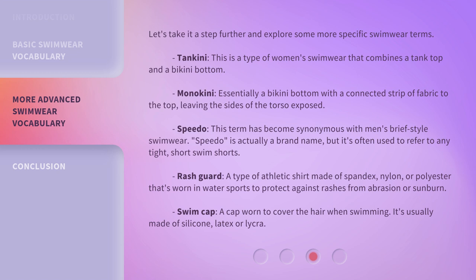Rash guard — a type of athletic shirt made of spandex, nylon, or polyester that's worn in water sports to protect against rashes from abrasion or sunburn. Swim cap — a cap worn to cover the hair when swimming. It's usually made of silicone, latex, or lycra.